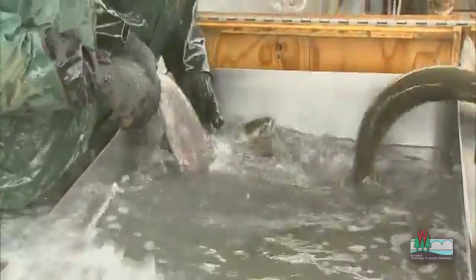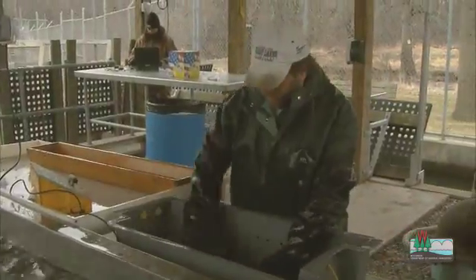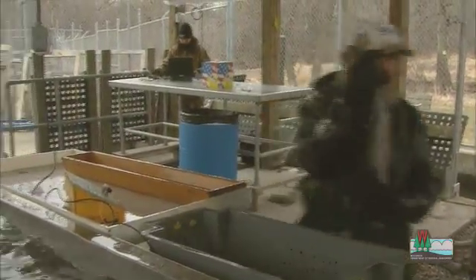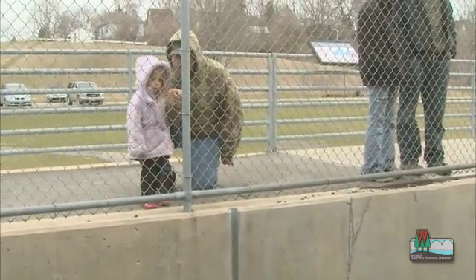The public can come out to watch this activity. My office phone number is right by the underwater viewing window there, so I can tell people the updated schedule as far as what days we'll be here processing. We'd like to engage them and show them what we're doing here for the future generations of fishermen.